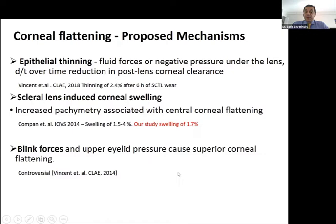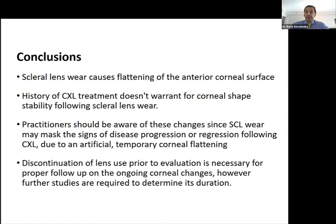A few approaches explain this corneal flattening. One theory is epithelial swelling related to the fluid forces underneath the scleral lens. Most mini-sclerals are sealed lenses with no liquid exchange underneath, so negative pressure of the liquid may cause flattening. Others think it's corneal swelling — the cornea still swells by about 1.5% to 7% even without clinical edema, and swelling is associated with corneal flattening. This is probably the most reliable mechanism. Additionally, blinking forces transmitted through the contact lens may create a pumping effect of the liquid underneath the lens.